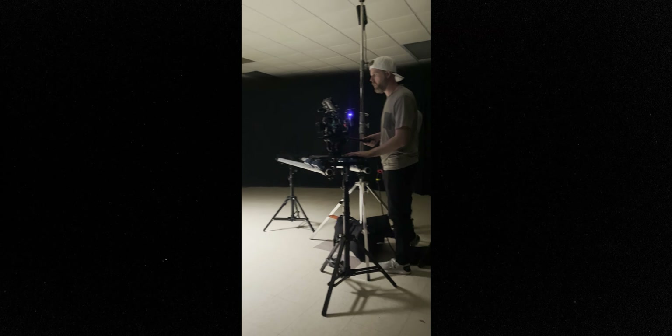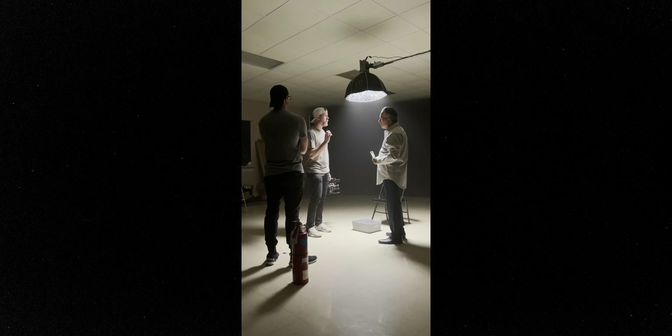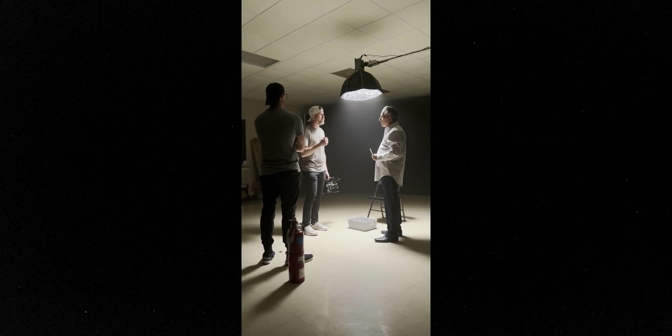Let's be real. All you need to shoot a good doc is three things: you need a good story, you need an understanding of natural light, and you need a camera. That's it. But we're all gear nerds. We all want to take our stories to the next level. And quality gear, and knowing how to use that gear, is what's going to get you to that next level.